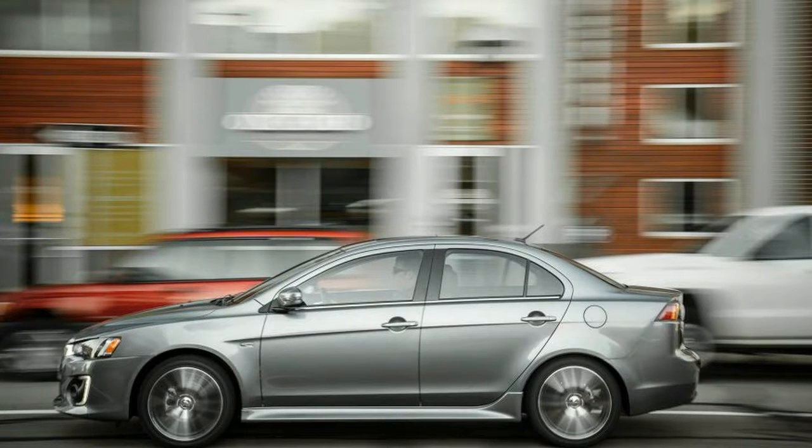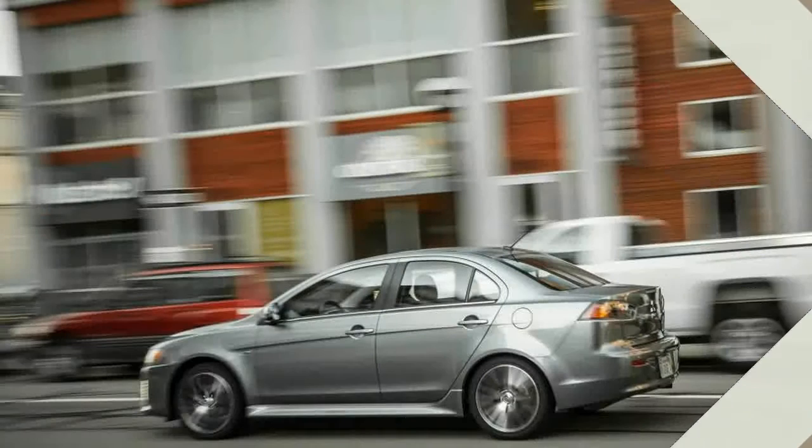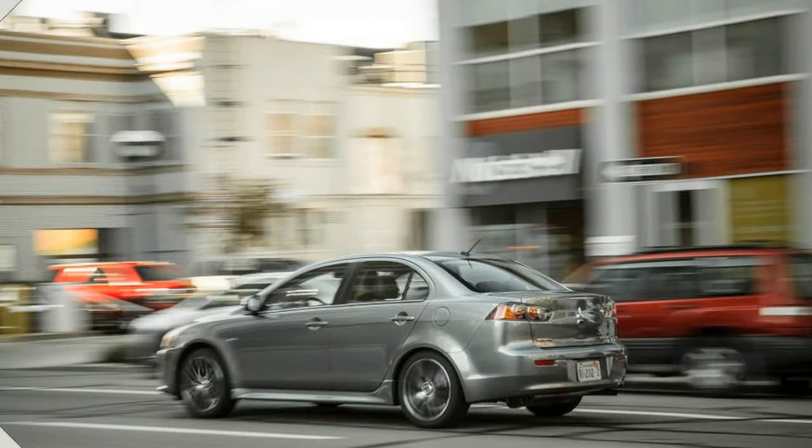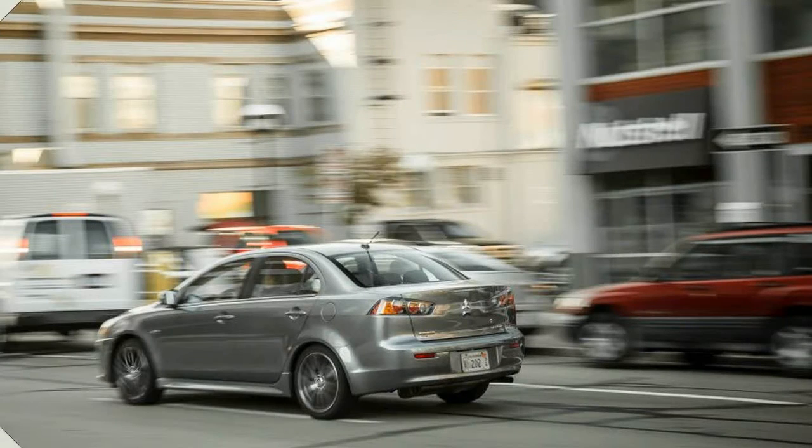The 2017 Mitsubishi Lancer compact sedan, however, is a more conflicted proposition. Updated for the 2016 model year with a revised front fascia, LED running lights, and an uptick in standard infotainment and connectivity options,